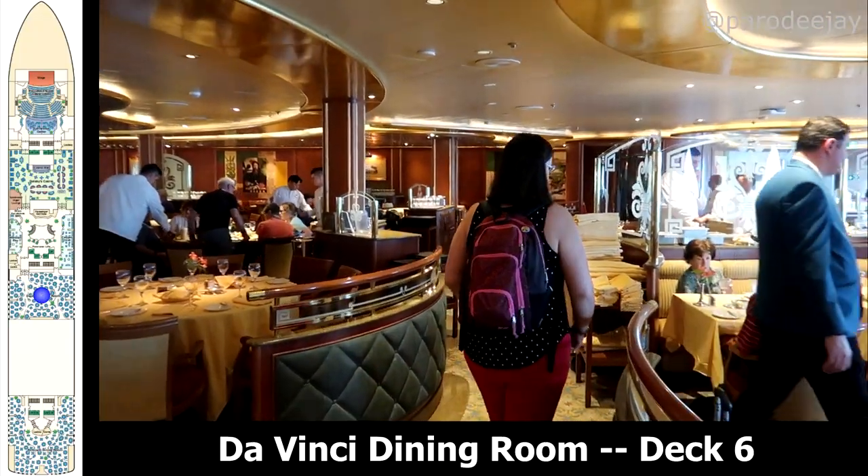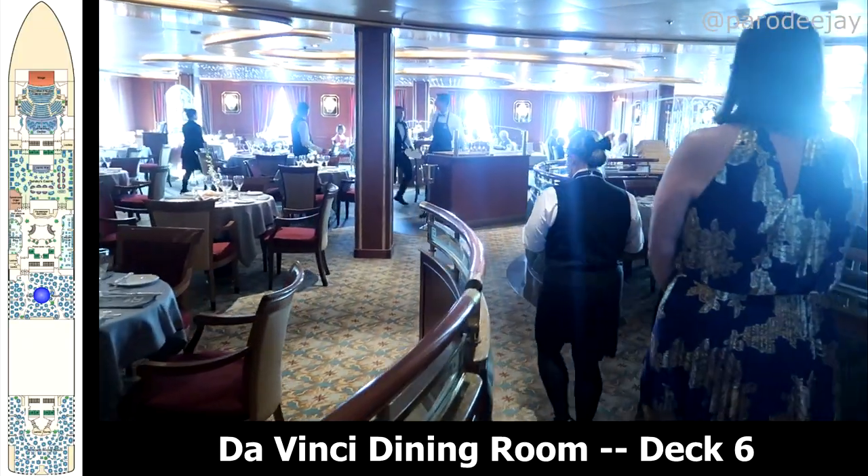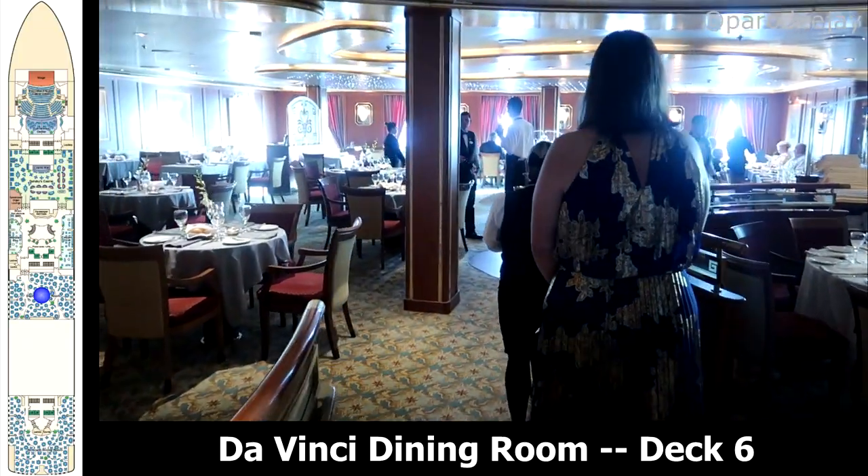There's also the Botticelli Dining Room all the way in the back — we didn't have any video of this one. This was the fixed time dining room and that just was not our jam.